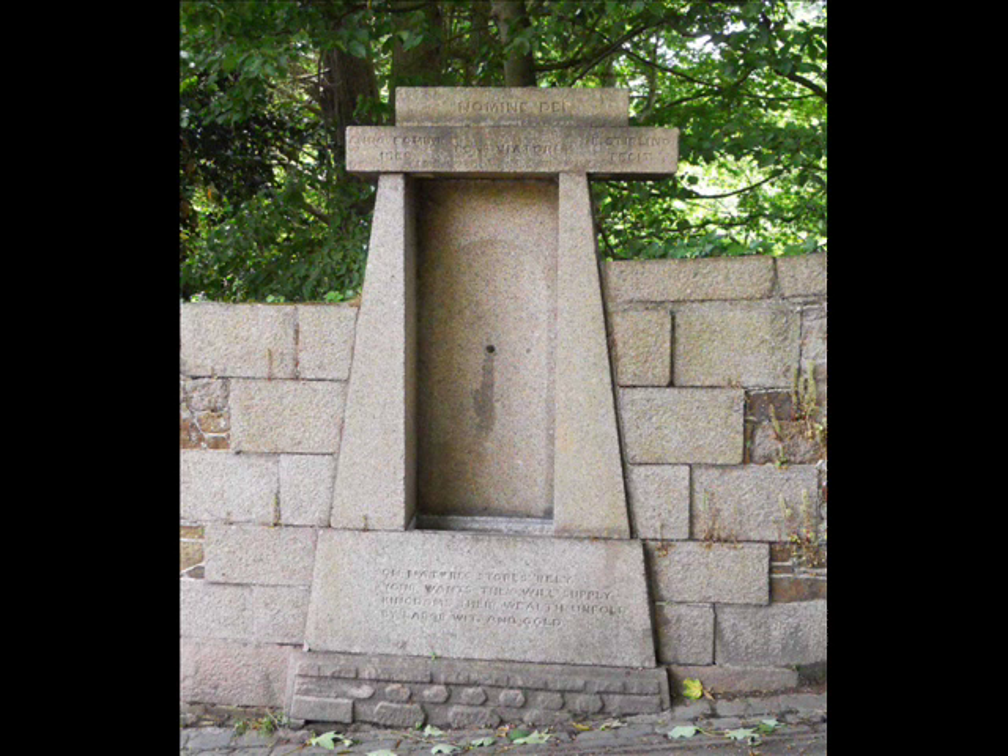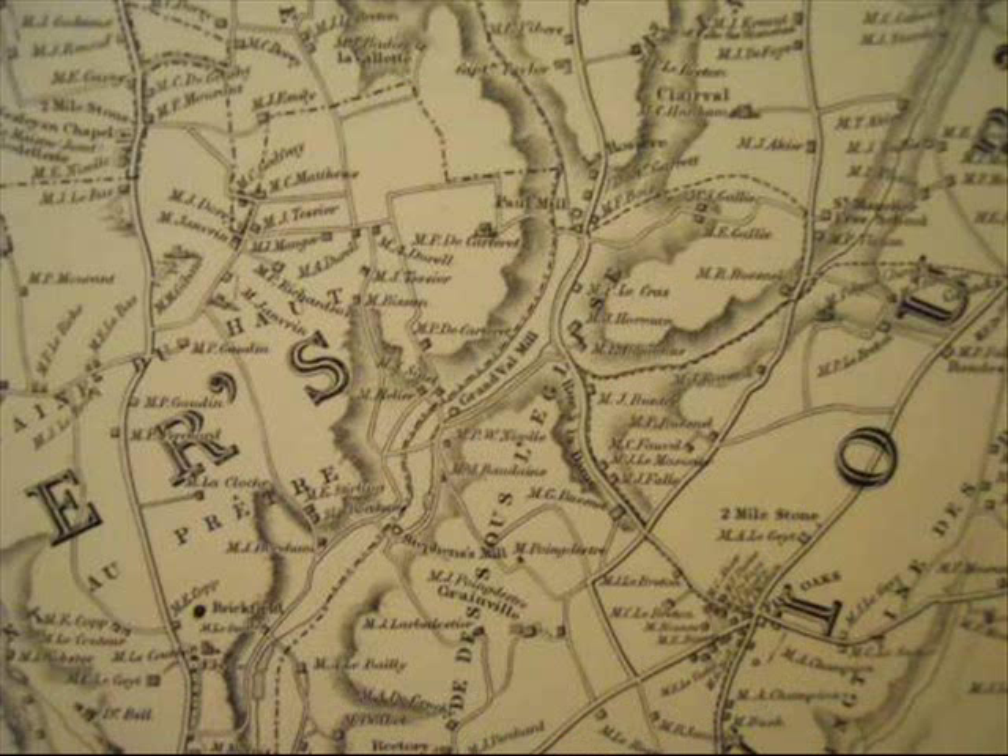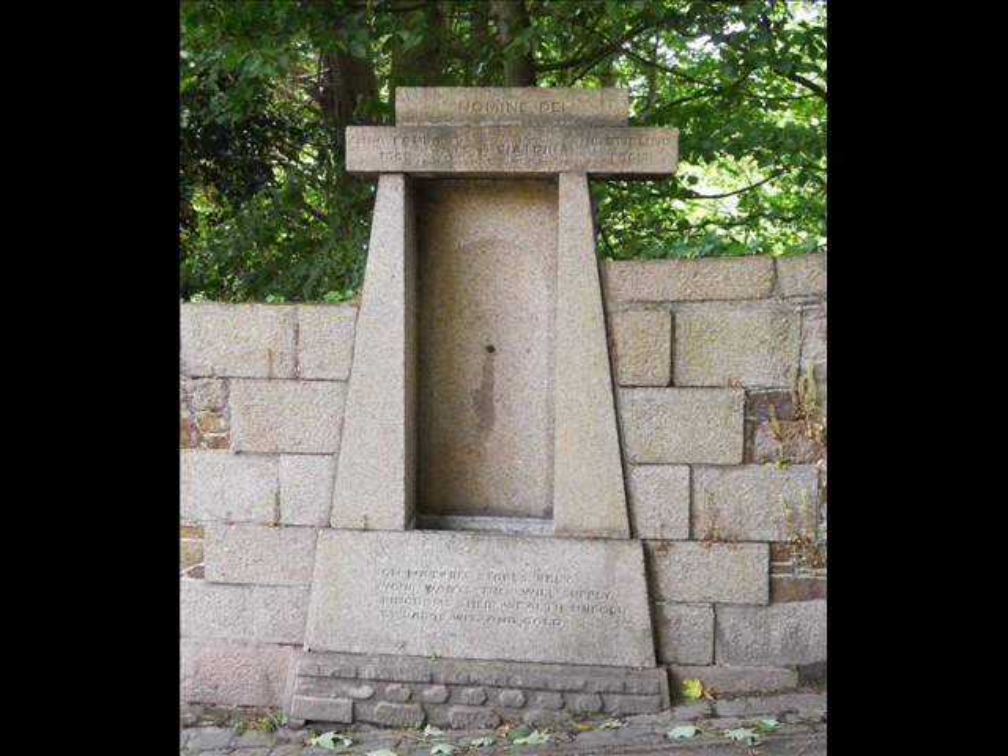A last word on Edward Stirling: just before reaching Stirling Castle, you can see the drinking fountain. Inscriptions on the capping stone include '1868 E Stirling Fessit.' The words at the base read: 'On nature's storage rely, your wants they will supply. Kingdoms their wealth unfold, by labour, wit, and gold.'